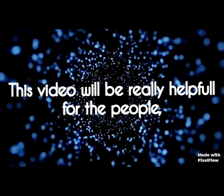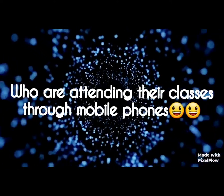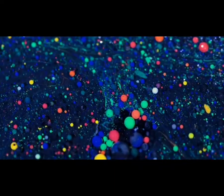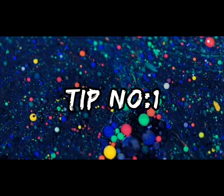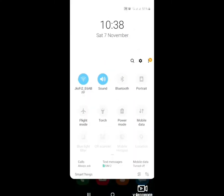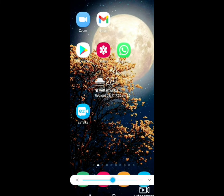This video will be really helpful for the people who are attending their online classes through their mobile phones. Step number one: keep the brightness of your mobile screen as low as you can.